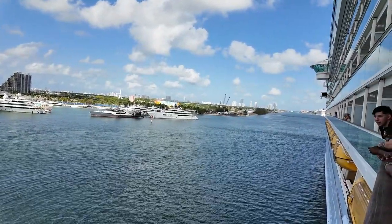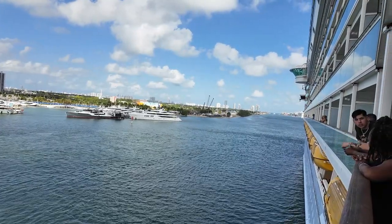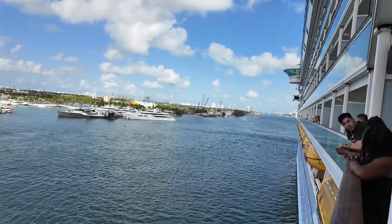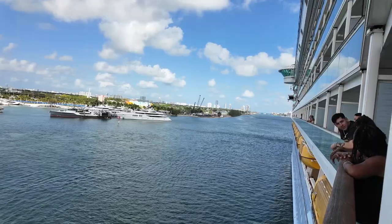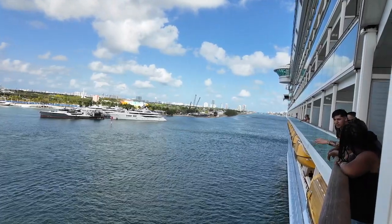What would I do without Bob giving me the answers! There's another cruise ship down there — oh no, that's the MSC, I'm all turned around. Hopefully they'll sound the horn here in a second.